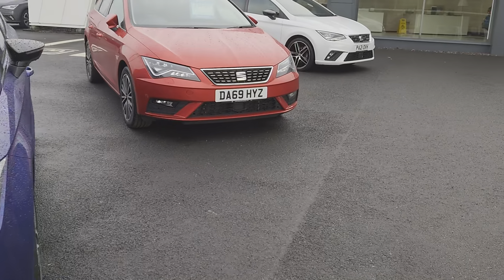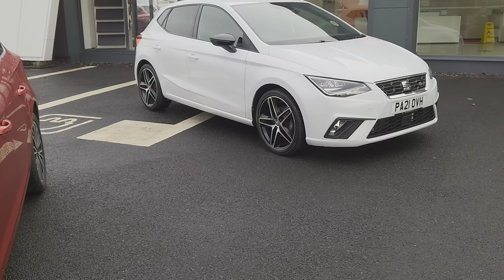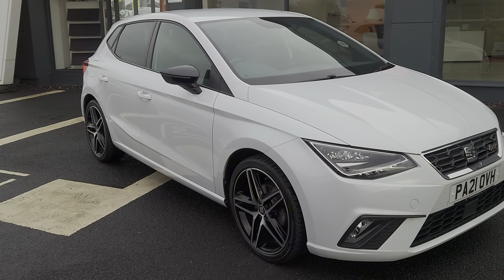In the meantime, I'm going to be showing you this 2021 Seat Ibiza FR Sport — it's a TSI edition. It's a 1 litre petrol automatic, 5-door hatch in Nevada white.